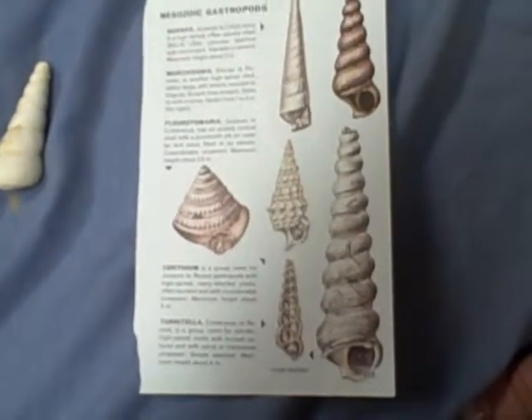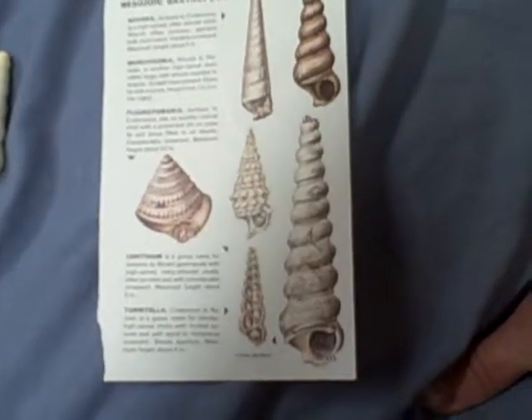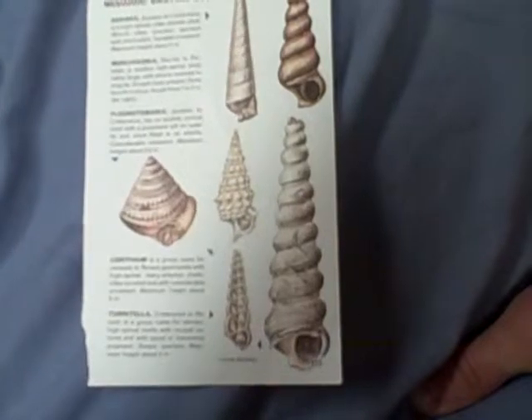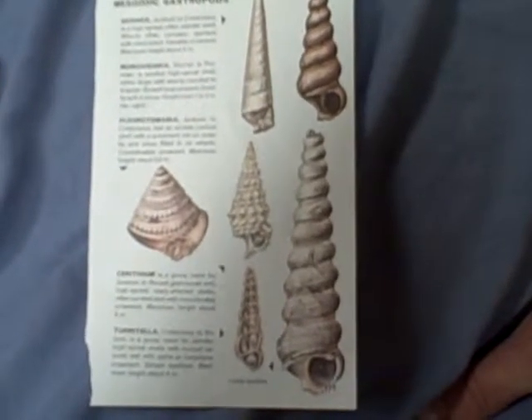Here's a couple fossils I removed from sandstone. That one in the corner is really tall and looks like a spiral. I'll hold it there a minute so you can read it.